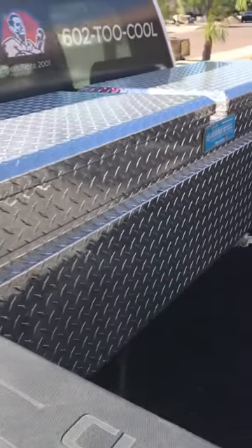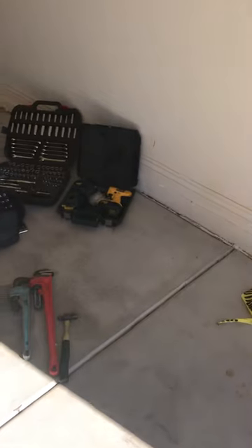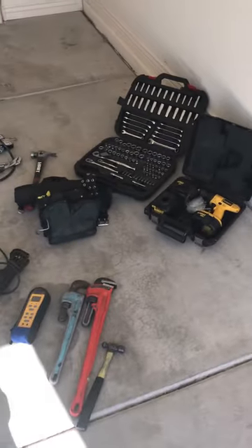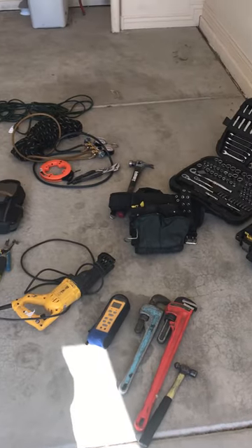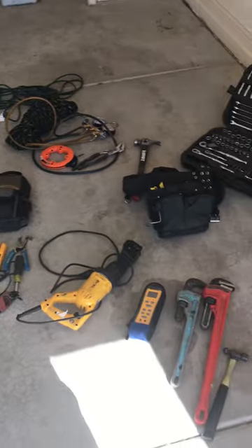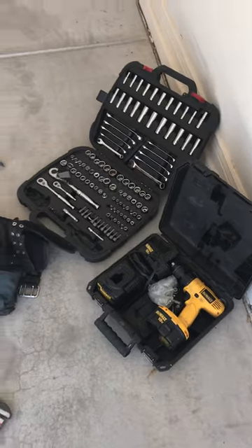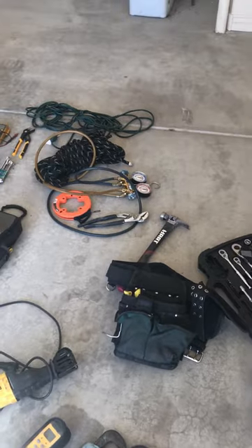Everything that I carry on a day-to-day basis is in this crossbox. I don't carry big tools and stuff anymore, like torches, vacuum pumps, come-alongs or chain falls anymore, because I'm the service manager of the company, and most of that stuff is in my guys' vans and trucks. So today, it's all about inventorying the tools. It's kind of slow today.